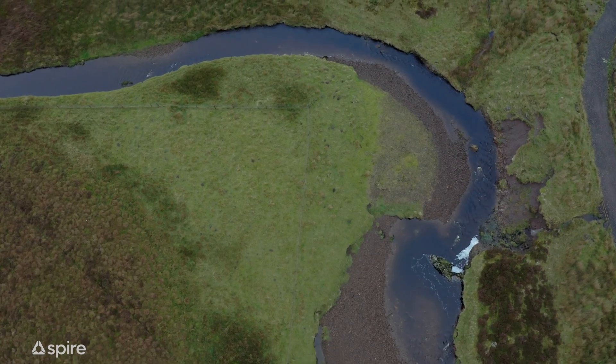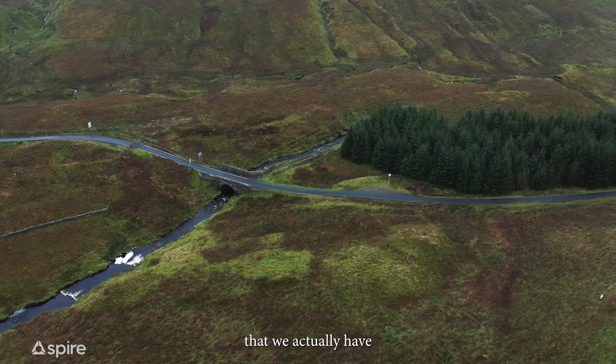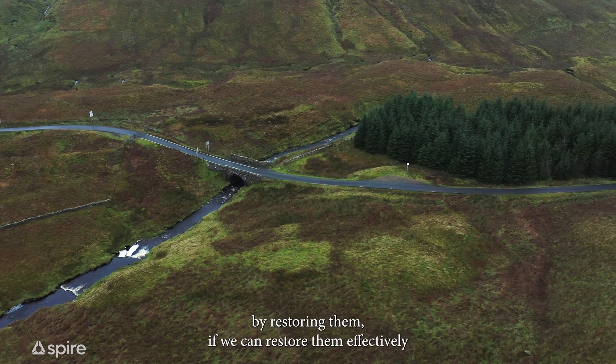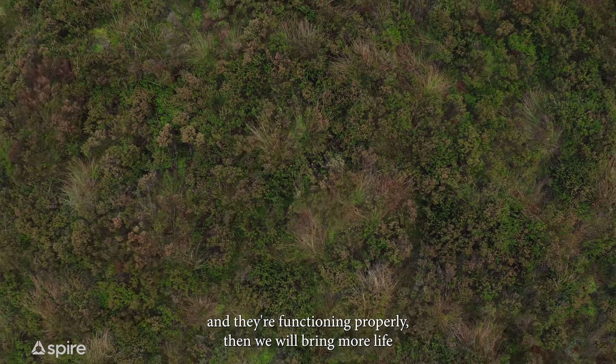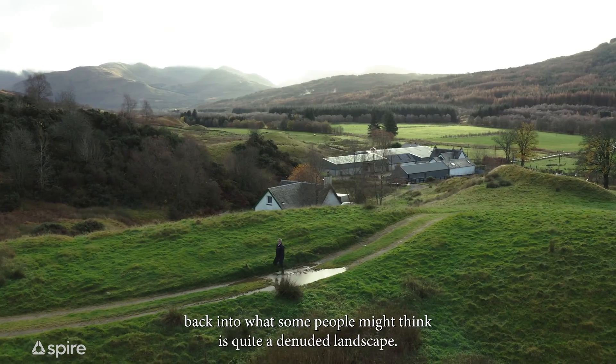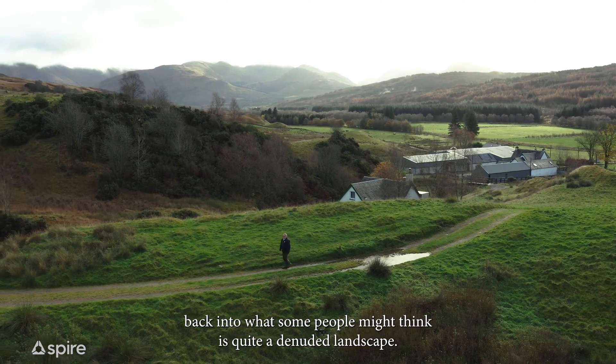We have big aspirations to actually restore the amount of degraded peatlands that we have. By restoring them effectively and ensuring they're functioning properly, we will bring more life back into what some people might think is quite a denuded landscape.